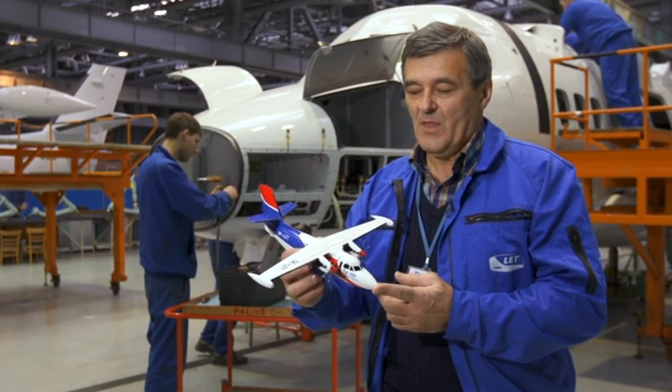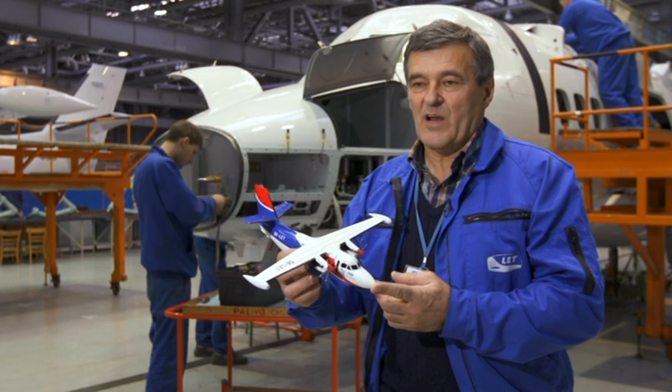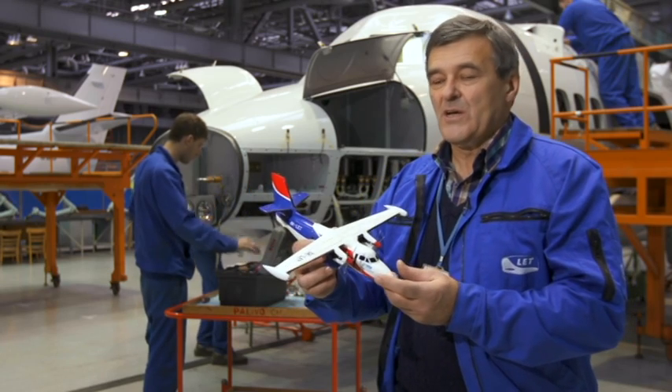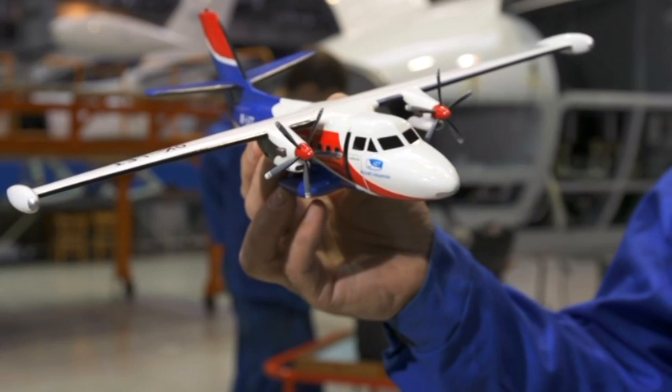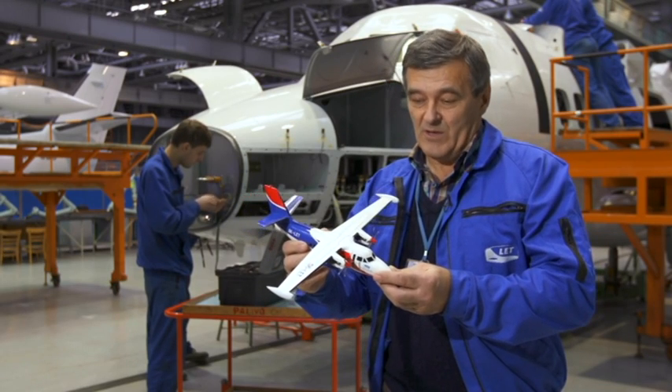The L410 aircraft made at our factory contains around 15,000 to 16,000 parts. Each one of them tested appropriately, and most of them produced at our plant. After all these parts are put together, the plane looks like the one you see behind me — this is a 1 to 50 scale model. This is a highly reliable plane that gives our customers a very long service life.